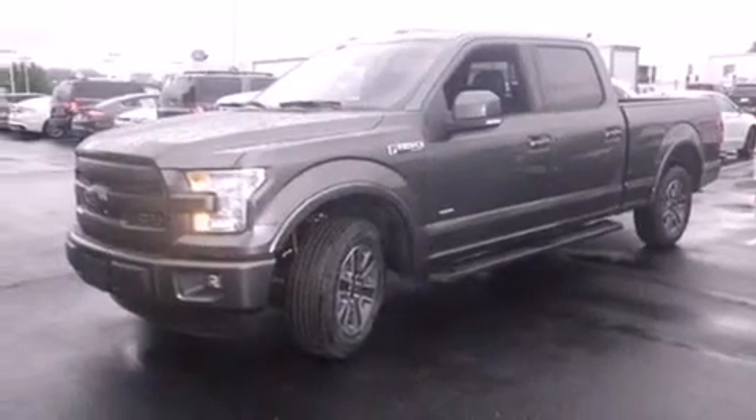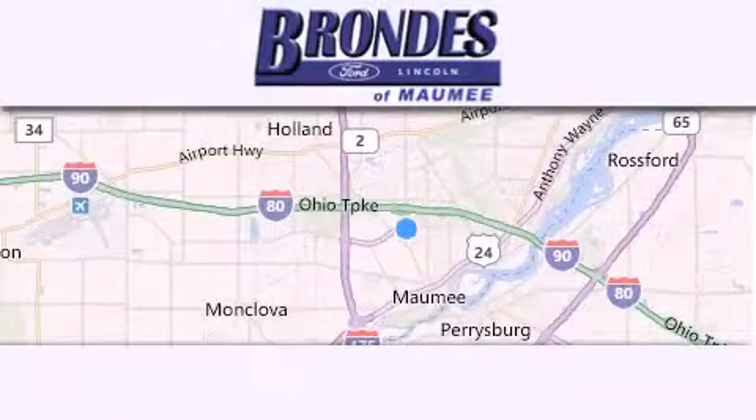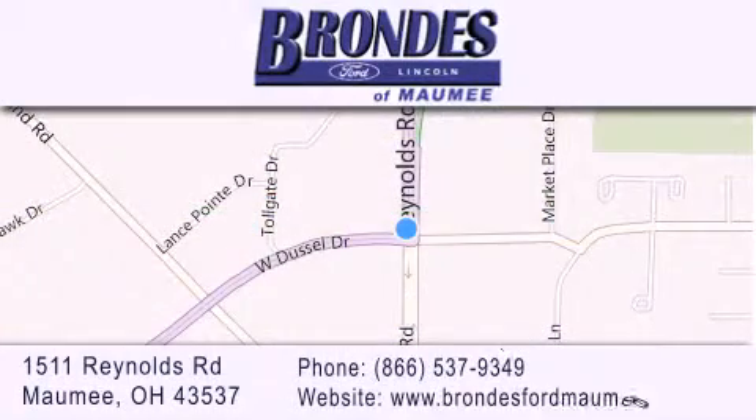We invite you to contact us today to learn more about this vehicle. Brondie's Ford Maumee offers a wide selection of Ford and Lincoln vehicles and is an automotive leader in the area. Stop by our showroom, located at 1511 Reynolds Road in Maumee, and visit us online at BrondiesFordMaumee.com!